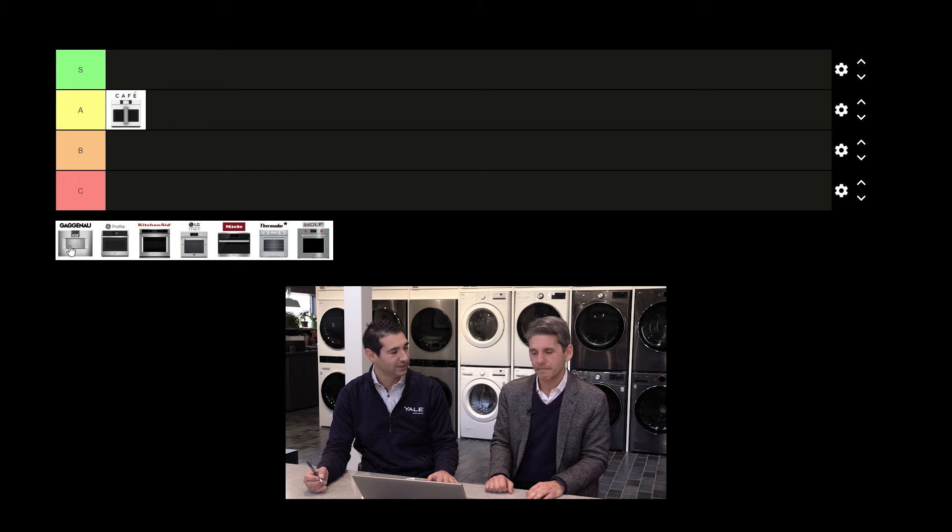The only downside is it's not as intuitive as some of the other ones we're going to be covering in this video. But other than that, even the minimalist indicator that tells you when it's done — I like this unit. It's either an S or an A.